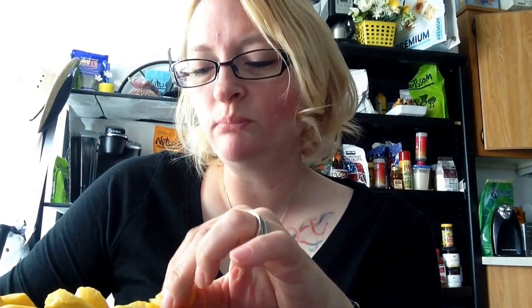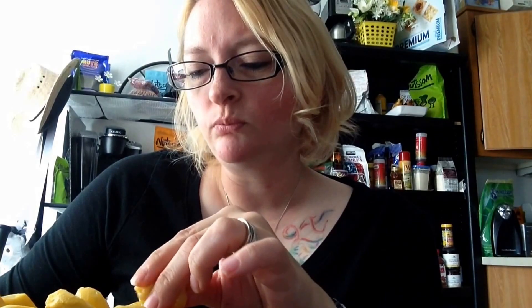I wonder if a fresh one would taste different, if it would taste better. There's the seed — looks like a little mung bean or something. The other one was larger.